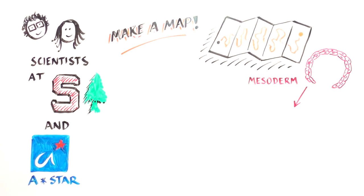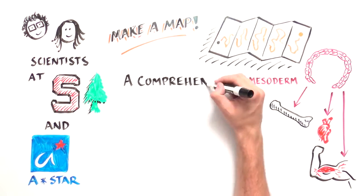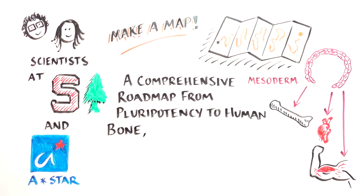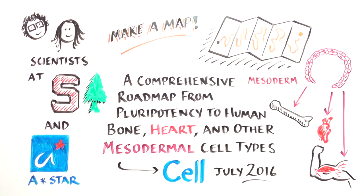They focused on mesoderm, a progenitor responsible for creating bone, heart, muscle, and other important tissues. Their findings are published in an article titled "A Comprehensive Roadmap from Pluripotency to Human Bone, Heart, and Other Mesodermal Cell Types" in the journal Cell in July 2016.